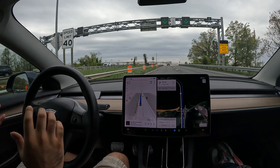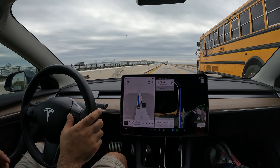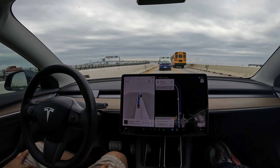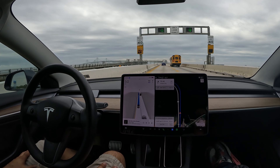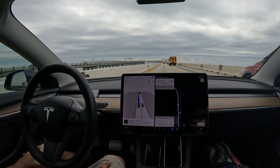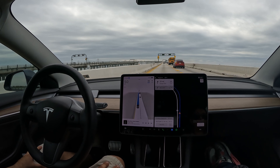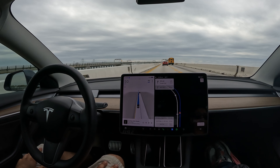FSD is already trying to do some lane switches on the bridge, which is why I selected minimal lane changes so we don't make any lane switches here. RIP to the people that lost their lives on the bridge in Baltimore — just a true tragedy. It definitely makes me think about construction on bridges. I know it was an accident, but it's very tragic.